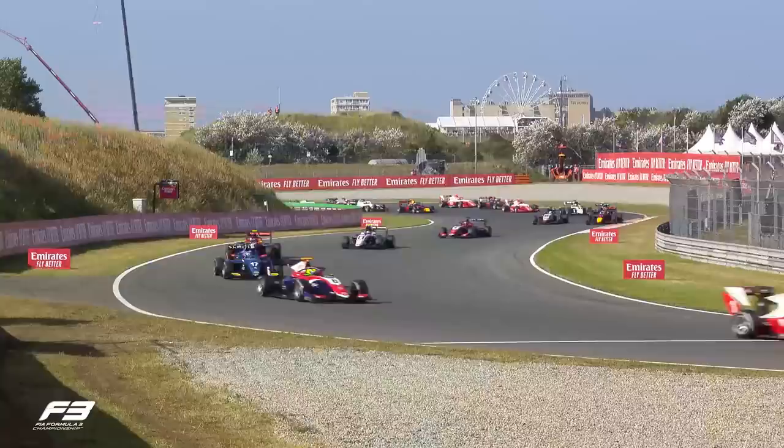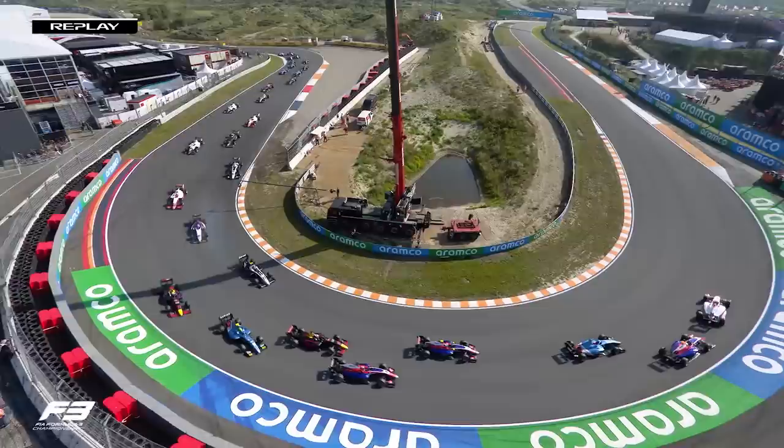It looked like Crawford who locked up on the inside of Turn 3 and caught the left rear of Dewan.